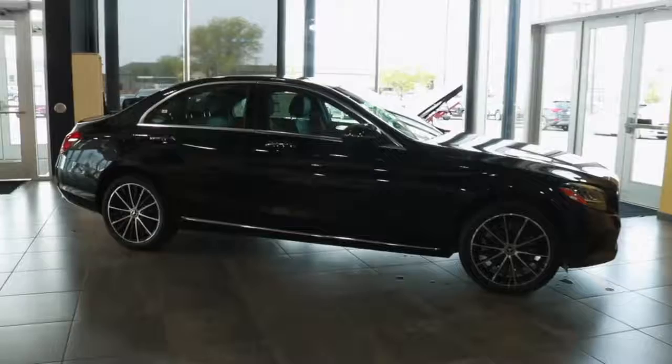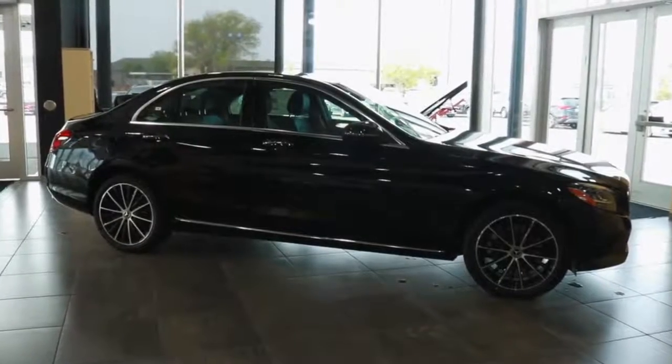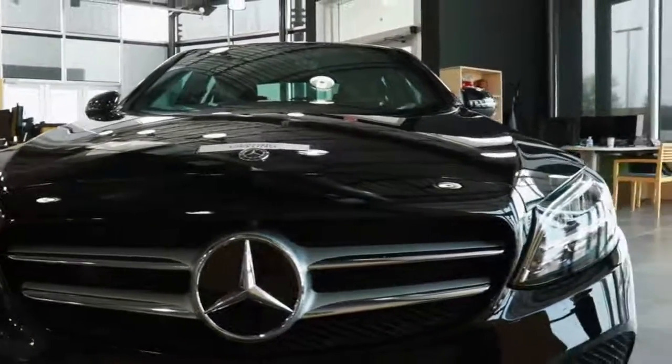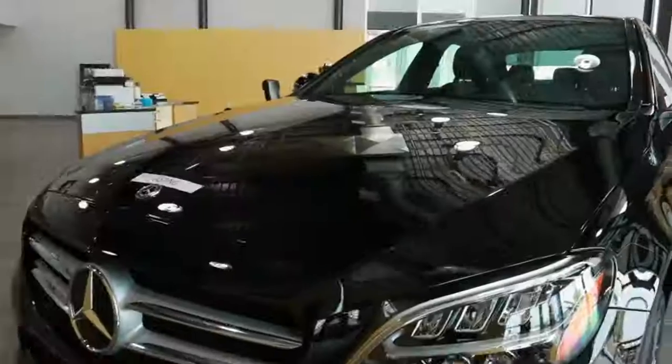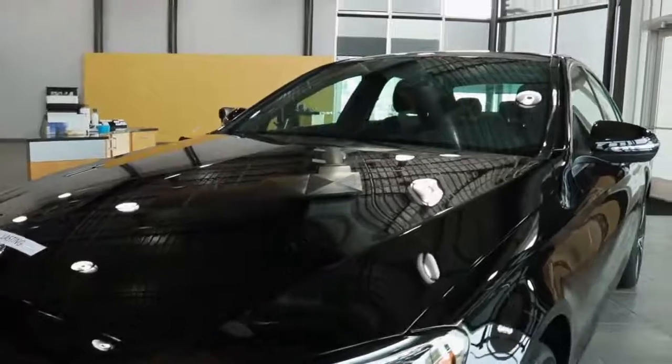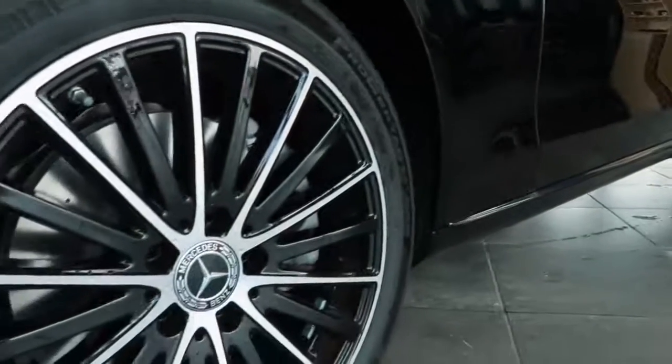Today I wanted to show you one of our sharpest looking vehicles in our inventory, the C300. This particular C300 really catches my eye in its beautiful black color with black accented 18-inch multi-spoke wheels.